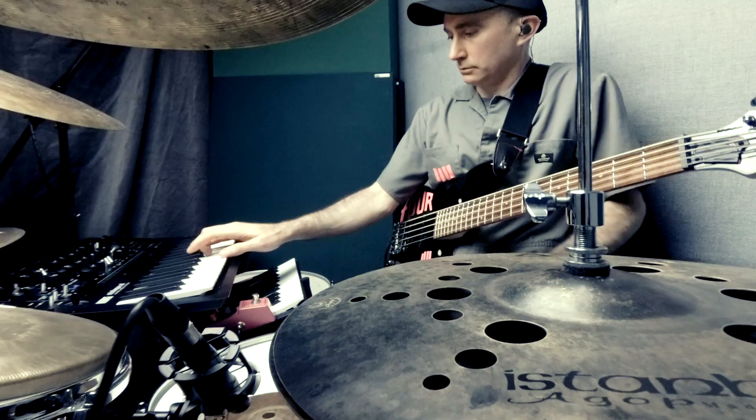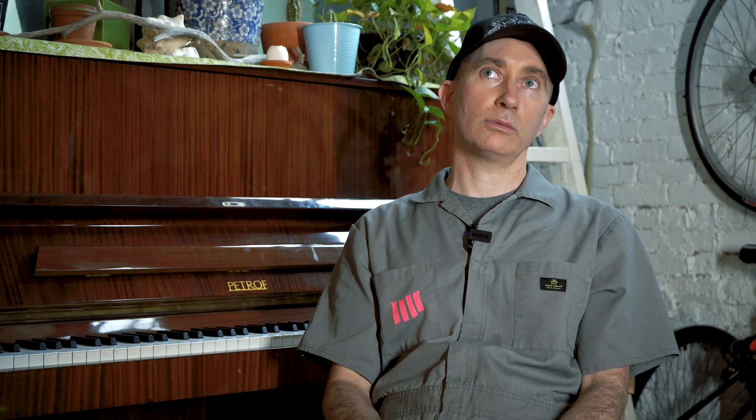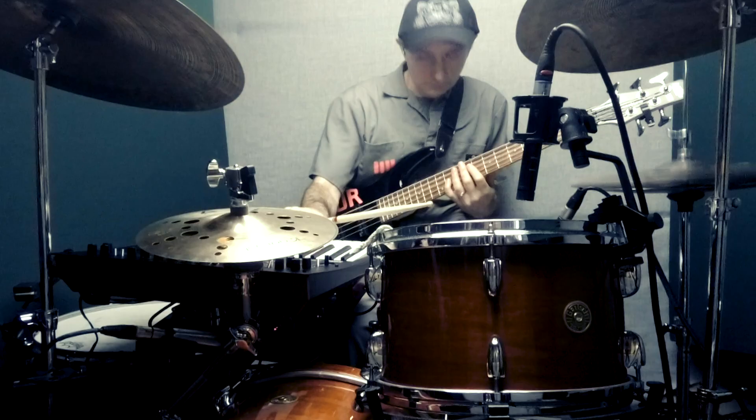I wrote my entire first record on it when I was on the road in the early 2000s. That was kind of the only thing at that point where you could plug the guitar right in and it just sounded great — it had built-in drum patterns and all that stuff. So that was my first KORG product.